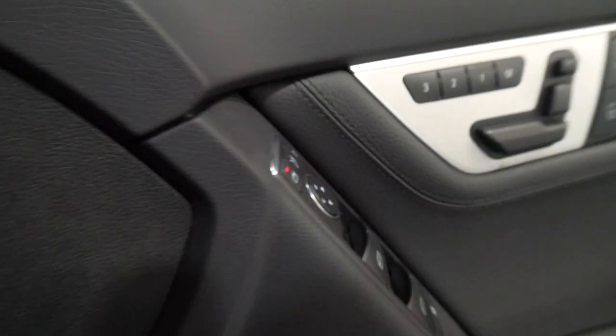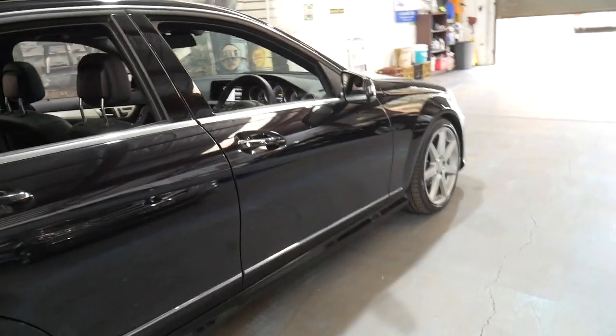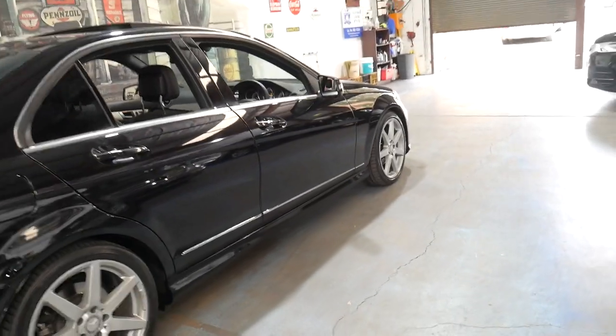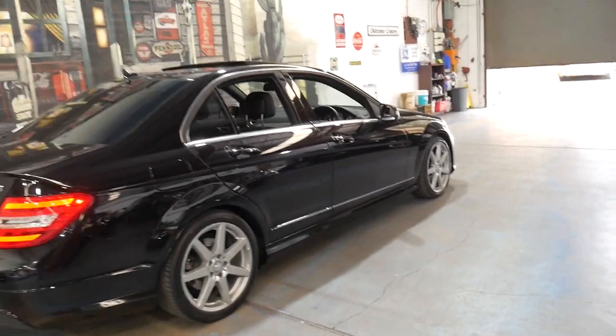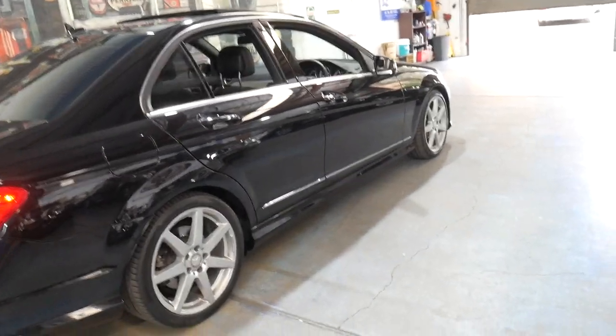Xenon headlights. It was last serviced in December 2017 so it's not quite due for a service, but we will get a service done. I think it needs some brake pads so we've got a Mercedes-Benz specialist we'll get this car to after this video actually.